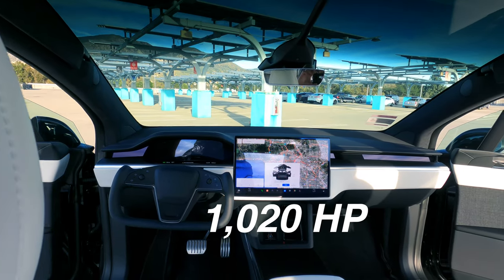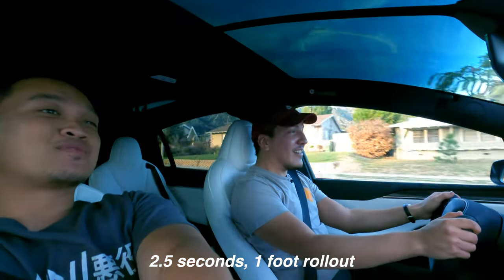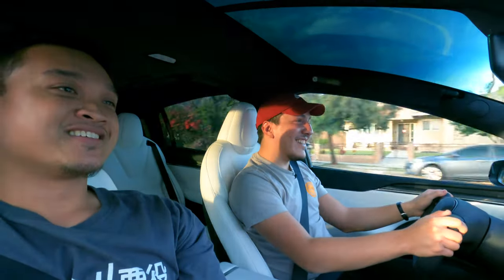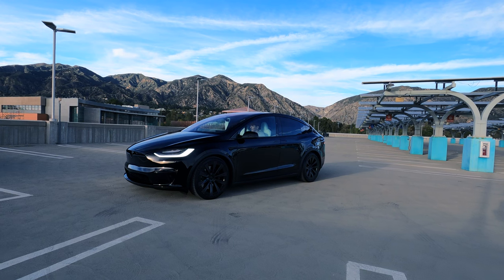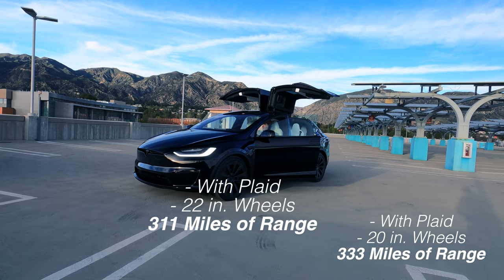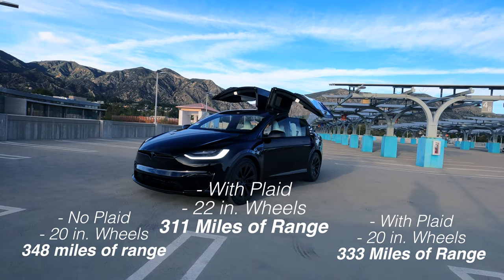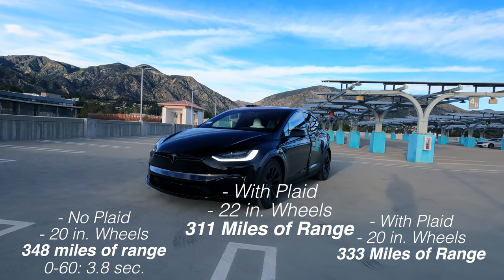1,020 horsepower is pretty excessive for an SUV but really nice to have. Zero to 60 on this is rated at 2.5 seconds with the one-foot rollout, though people are getting about 2.3 seconds. It's the same as a Model S, just with an extra 700 pounds. MPG-wise, this gets about 311 miles of range. If you skip the 22-inch wheels and go with the 20s, you get 333 miles. Opting out of the Plaid trim entirely gets you 348 miles, though your 0-60 drops to 3.8 seconds.